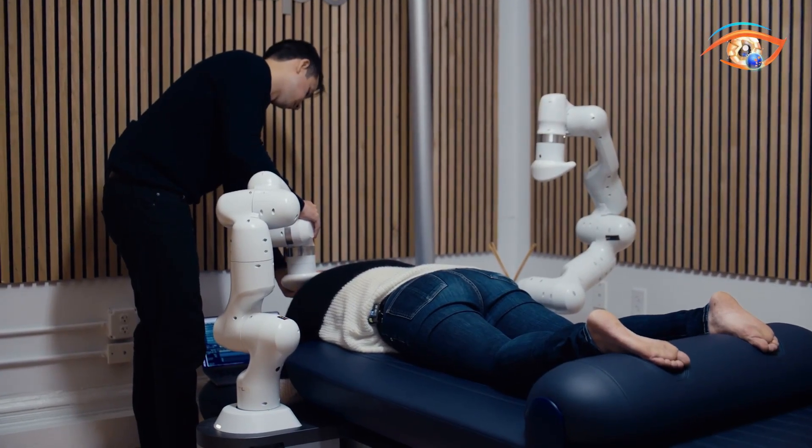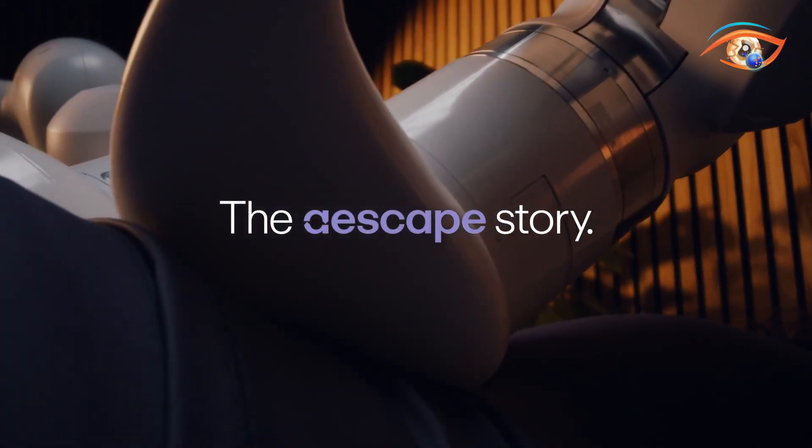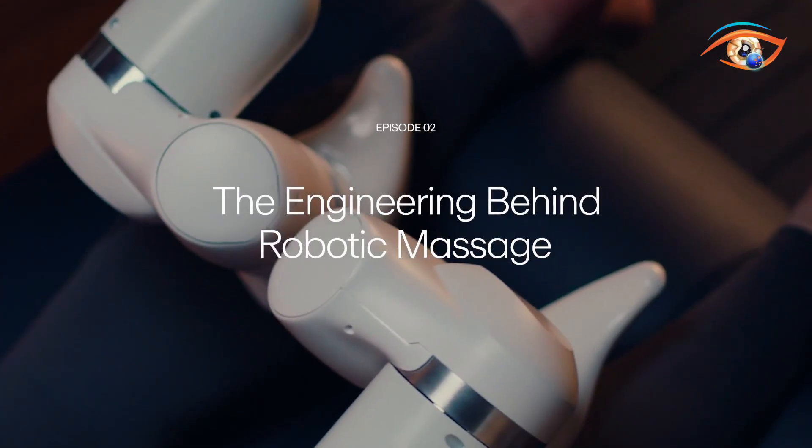Safety features such as pause and emergency stop ensure total control. Combining intelligent automation with spa-quality comfort, Escape redefines the massage experience — personal, precise, and perfectly repeatable.